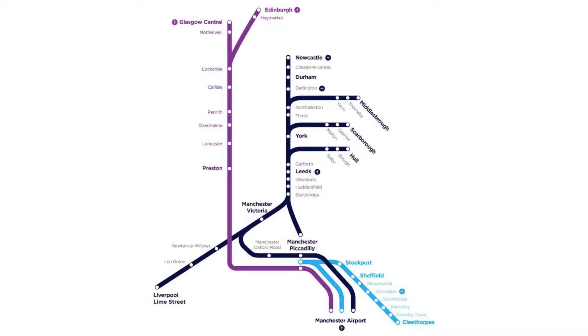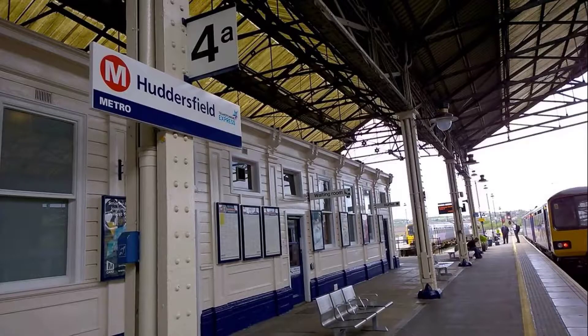I hope we're going to be on time. Welcome aboard this Transparent Line service from Huddersfield, going all the way to Manchester Airport. I hope it's going to be a good journey and we're going to stay on time. The next stop will be Manchester Victoria.